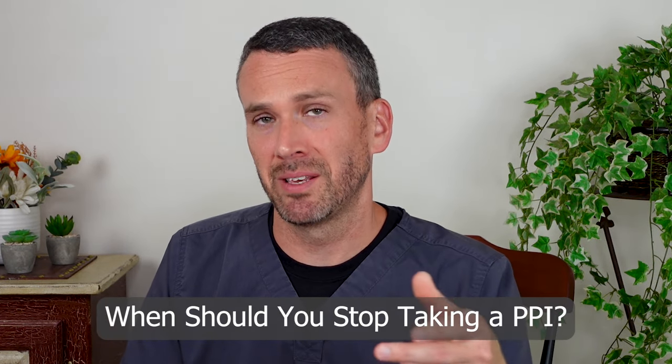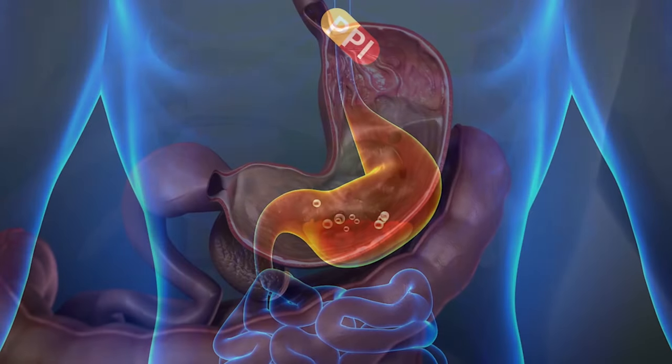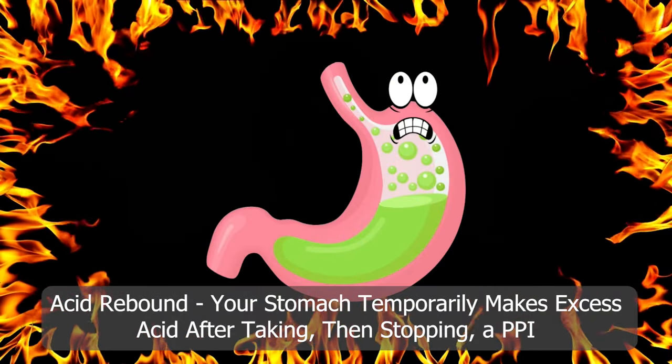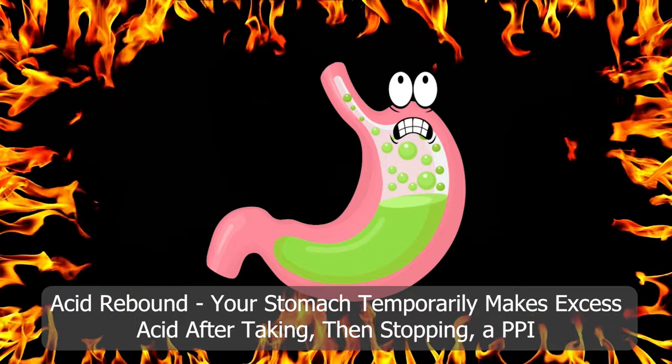Most people who start taking a PPI should have an end date in mind when they're going to eventually stop that medication. And when they do, there is a best way to stop it. To understand this strategy, you have to understand what's happening in the stomach while you're taking the medicine. Your stomach is a living thing, and so it doesn't simply take this suppression of acid lying down — it tries to fight back and makes more and more acid pumps. So when you stop taking the medicine, you get rebound acid, more acid than you had probably even before you started the medication. Acid rebound makes it difficult to successfully stop a proton pump inhibitor.